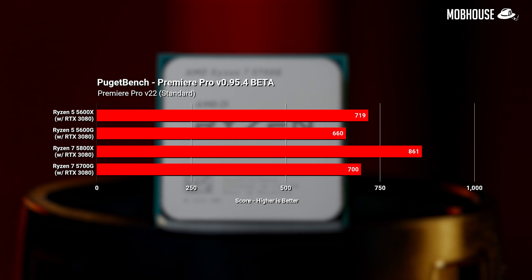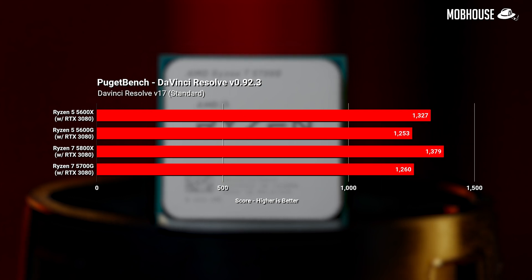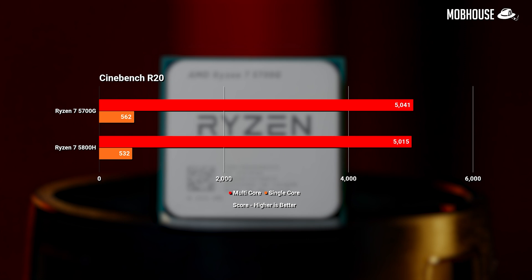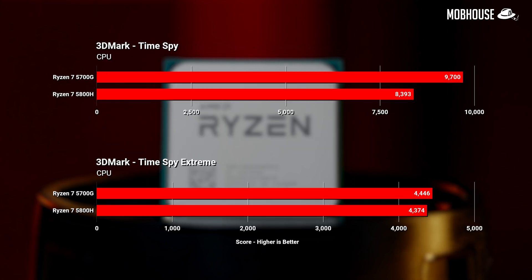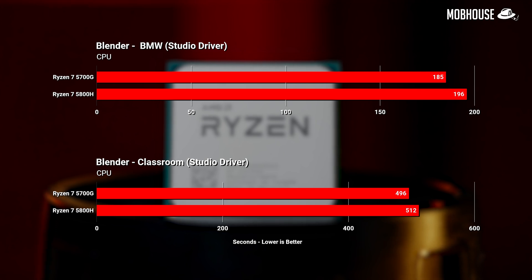For productivity tasks, the 5700G is slightly better than the 5600G and only slightly worse than the 5800X for content creation. In 3D work, however, the Ryzen 7 5700G is quite a bit better than the 5600G. When compared to the Ryzen 7 5800H laptop processor, the results are pretty surprising — other than Time Spy, we're only looking at a 1 to 5% performance increase on the Ryzen 7 APU over the laptop Ryzen 7. So unless you're going to add a GPU soon, a Ryzen-powered laptop should also be considered as an alternative to waiting for GPU prices to drop.